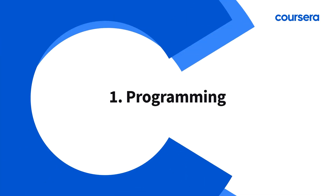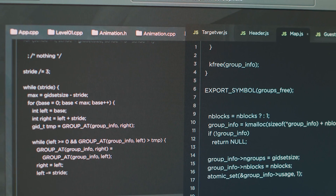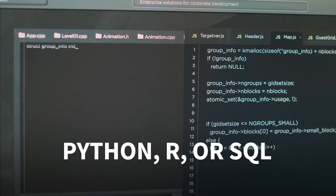Number one: programming. The bread and butter of any data scientist. You'll need solid skills in languages like Python, R, or SQL to wrangle, analyze, and model data.